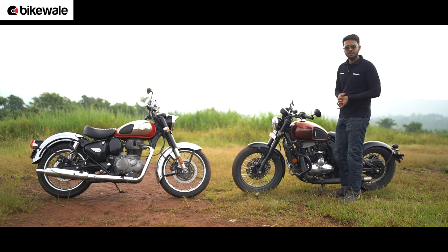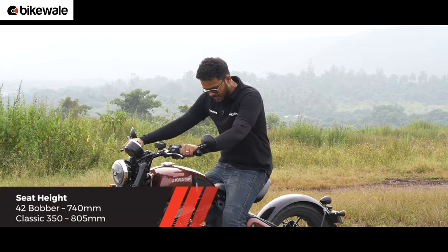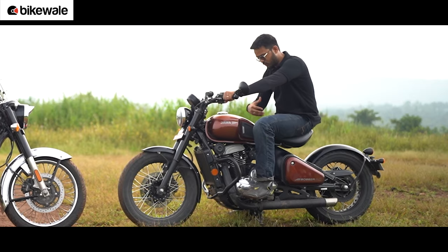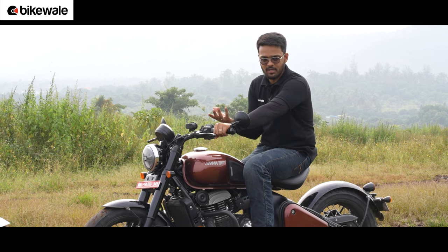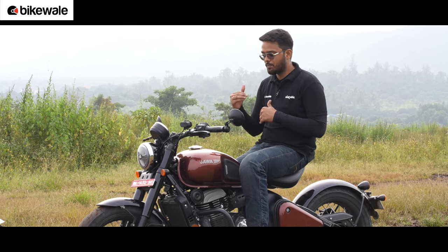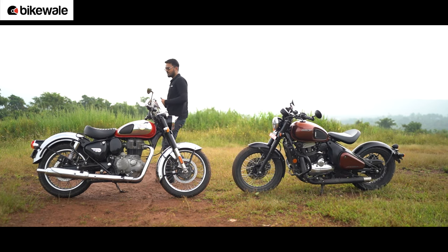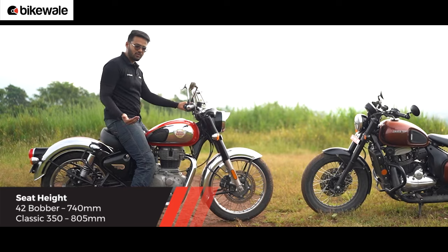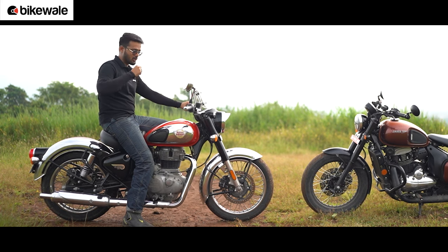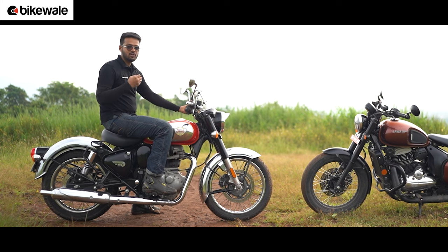Talking about seating ergonomics — on the 42 Bobber, the seat height is very low and accessible, so shorter riders will really appreciate this. Once seated, you sit in a typical bobber fashion with a wide handlebar, a slight forward lean, and forward-set foot pegs — it's decently comfortable. However, the scoop design of the seat doesn't allow you to move around much, so larger riders planning long-distance rides may find this a problem. On the Classic, the seat height is a little taller but getting on board is not an issue. You sit more upright in a neutral riding position, and the seat offers ample cushioning and space, so even larger individuals won't have any issues on long-distance rides.